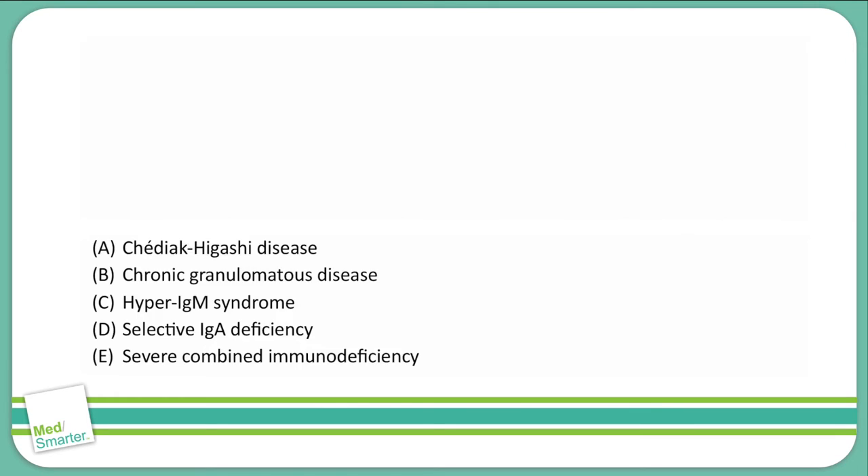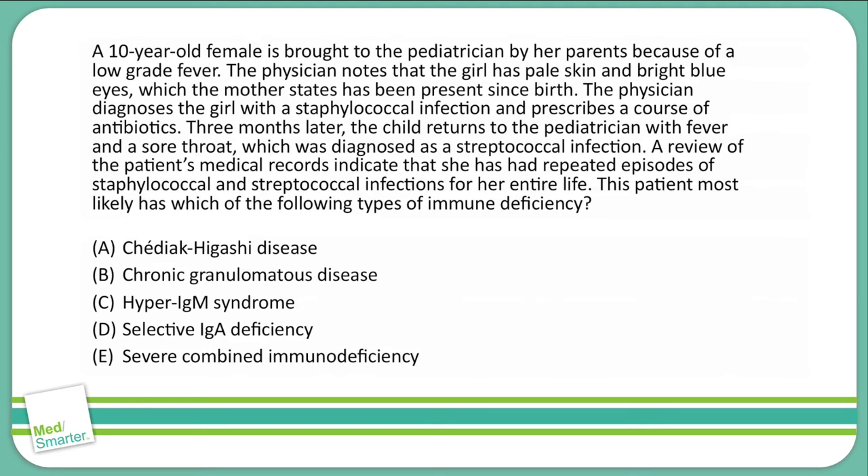Welcome back to our USMLE question of the week. As always, we begin with the last sentence of the question to find out what this question is looking for: this patient most likely has which of the following types of immune deficiencies.